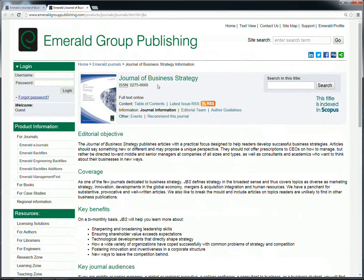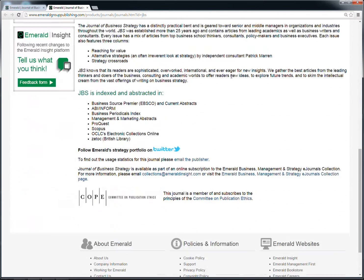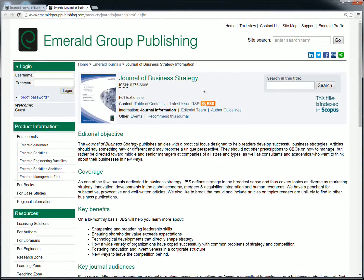Similarly, the Journal of Business Strategy is also published by the Emerald Group and has a similar page providing journal information. However, there's a key difference — this journal is not scholarly peer-reviewed. The editor makes a decision on which papers are included in the journal without using a peer-review process.